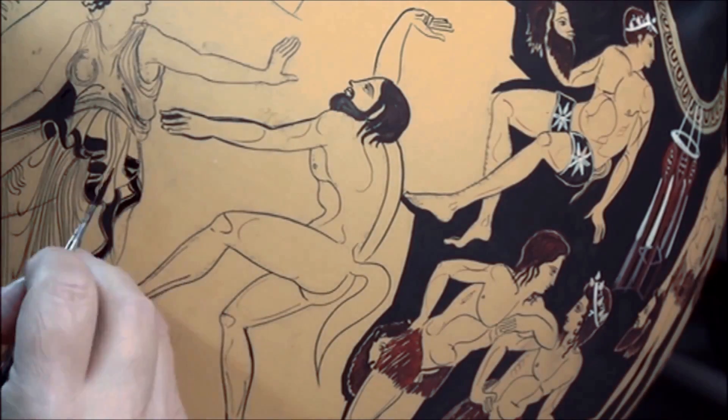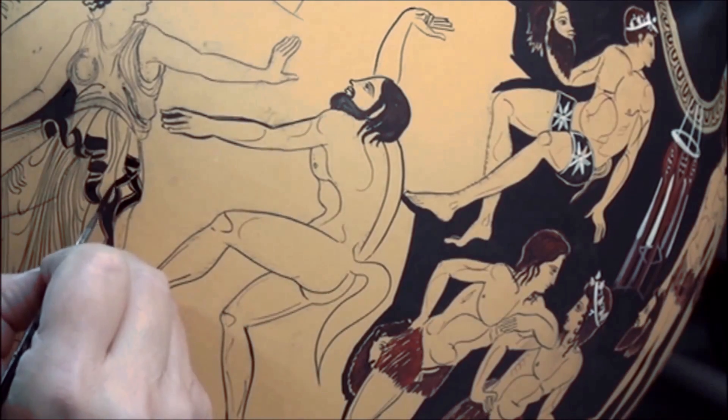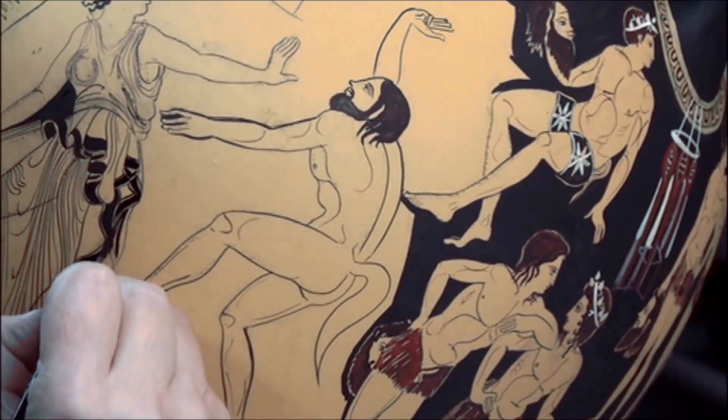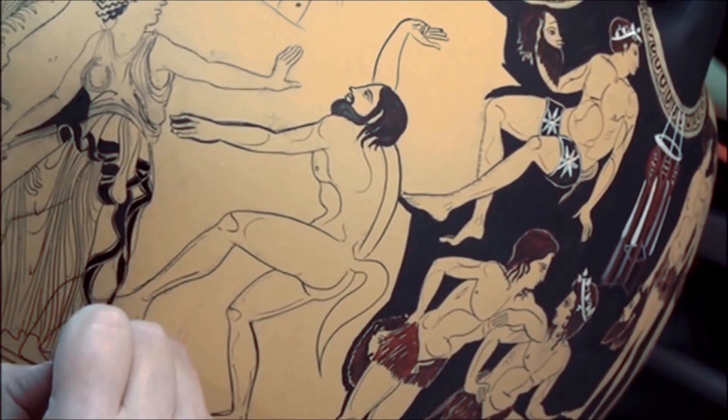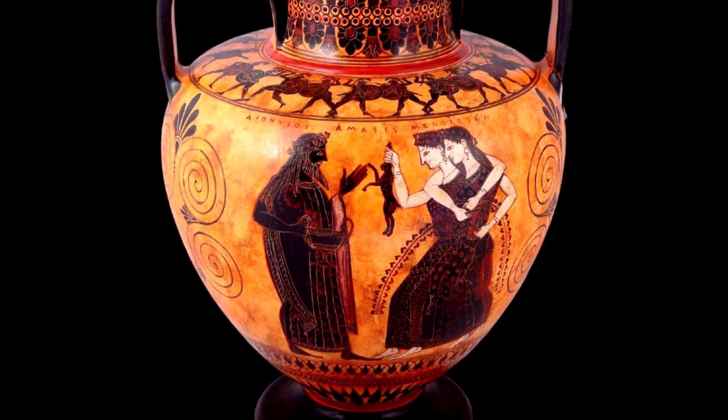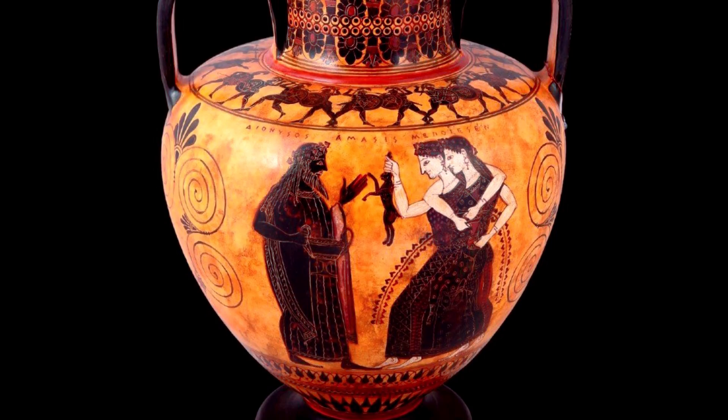The artists would paint figures with a glossy clay slip on a red clay pot. When the pot was fired, the figures painted with the slip would turn black against a red background, forming stunning, vibrant examples of pottery work that are famous to this day.